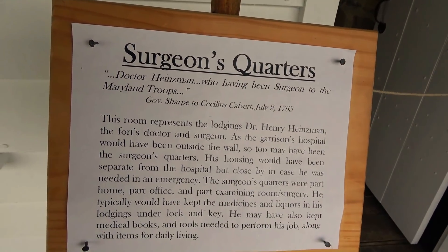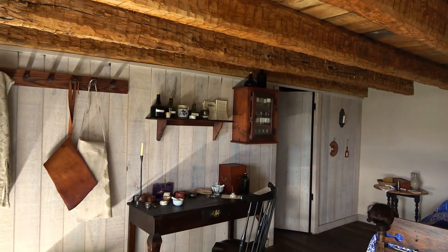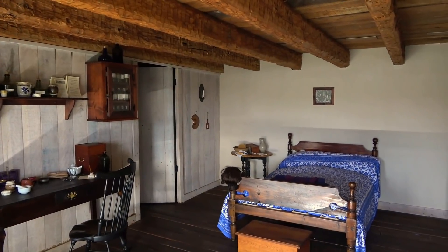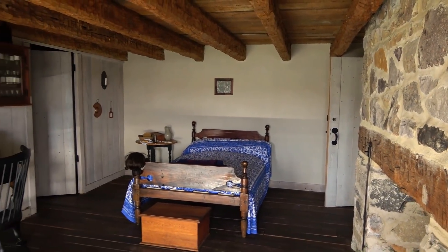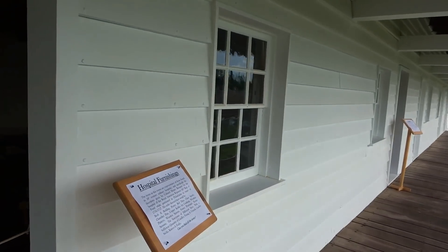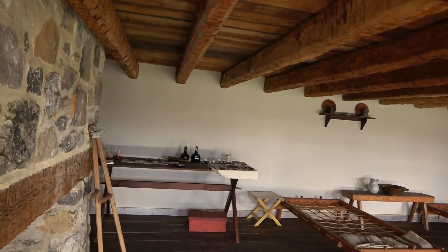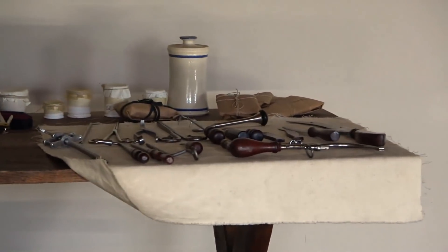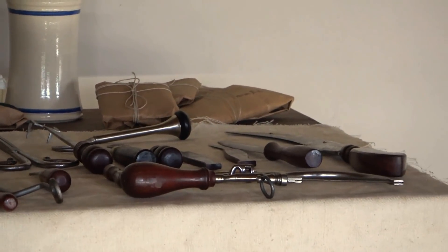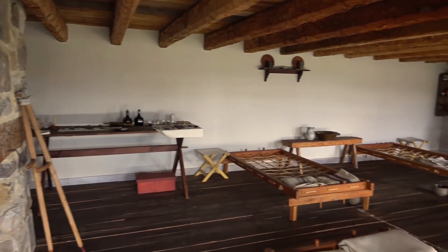Surgeon's quarters - oh boy. So we can see the tools in here. I thought they might have all the tools that they used for amputations and things like that. He's got a wig on the bed there. Back on the table are the tools - all the tools they would use. Let's zoom in. Not where I'd want to be. Hospital furnishings - the beds don't look too comfortable either. Not my favorite room.